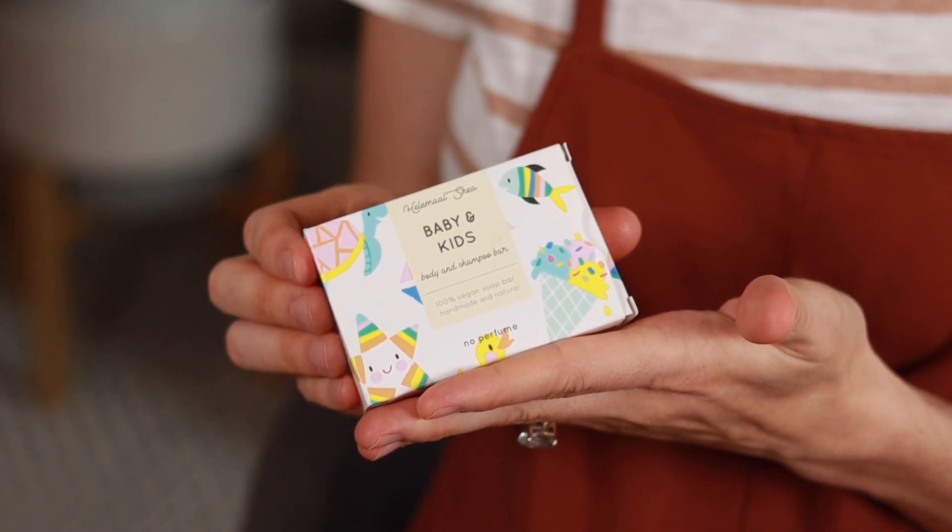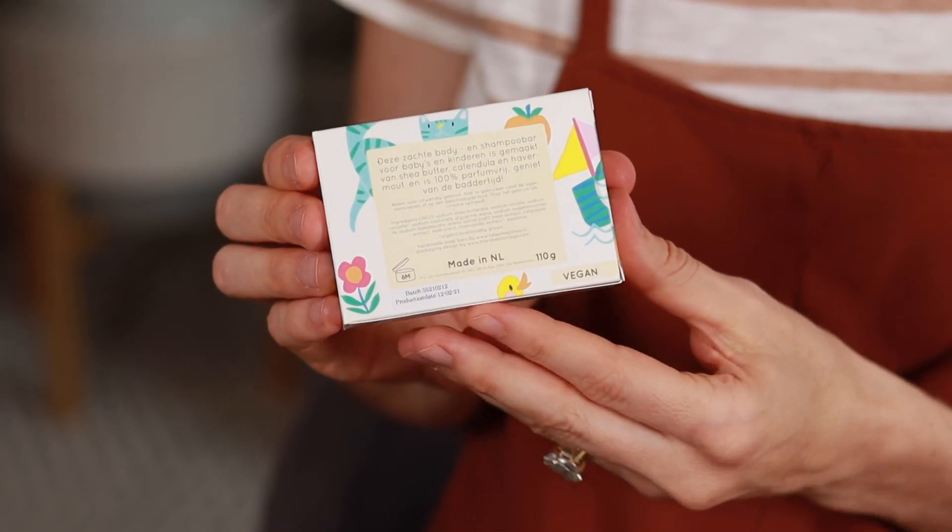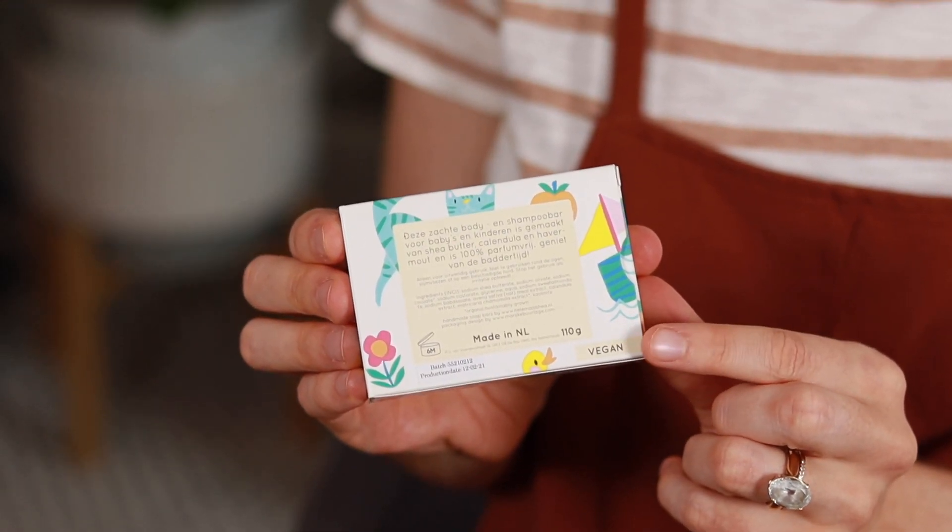This is a Dutch brand that Wilma of the Dutch Health Store introduced me to, and she was like, you're going to love it. I haven't used this particular soap yet, but I love every idea about it as well as the packaging — it's so cute. I'm really excited that I will have this on hand for when baby needs a bath.